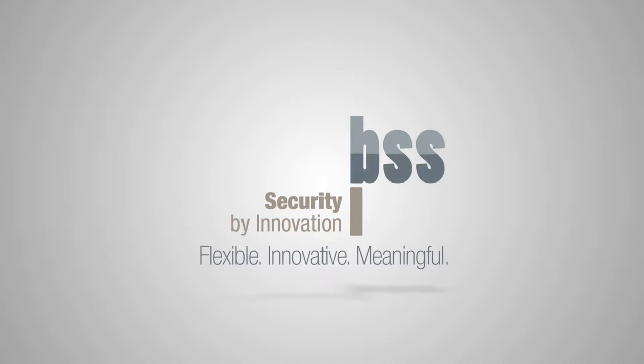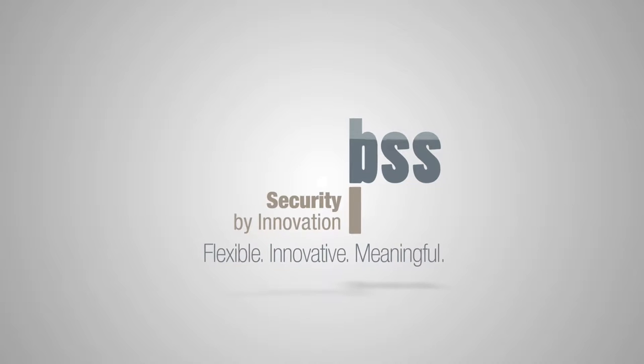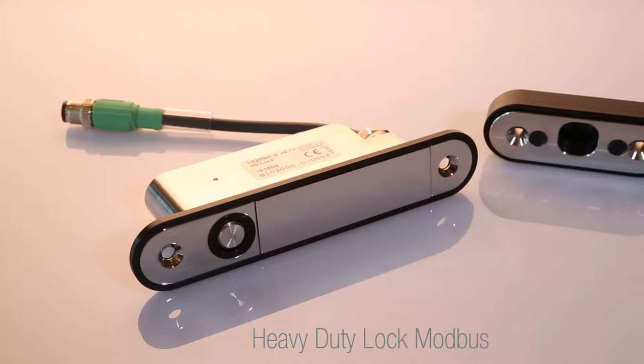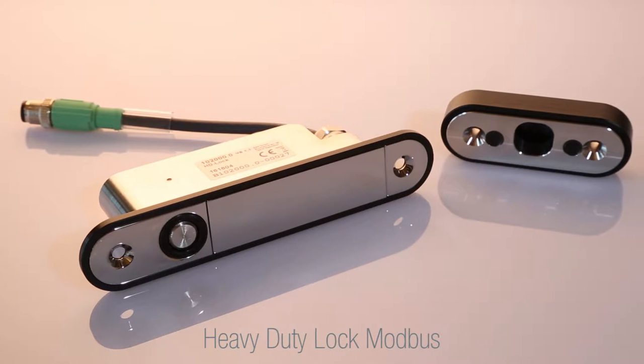BSS. Flexible. Innovative. Meaningful. Heavy Duty Lock Modbus, also called HDLock, is an intelligent and robust locking device.